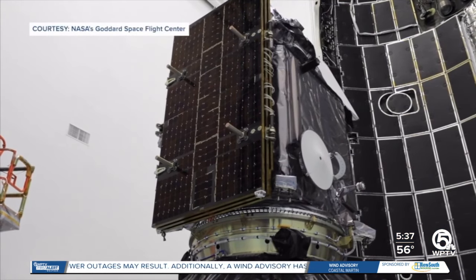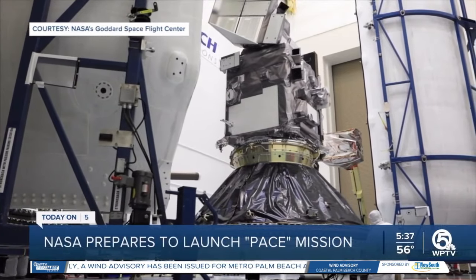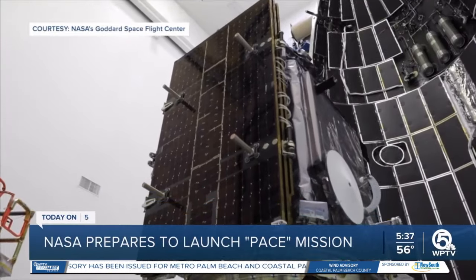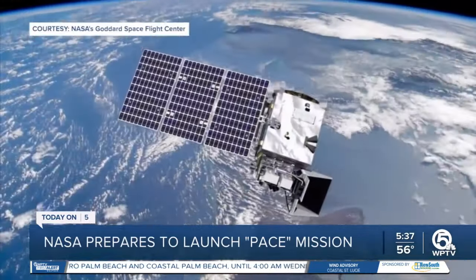The PACE launch was scrubbed overnight because of weather. NASA says once the satellite is in orbit, it will allow scientists to better study large bodies of water and pollutants.